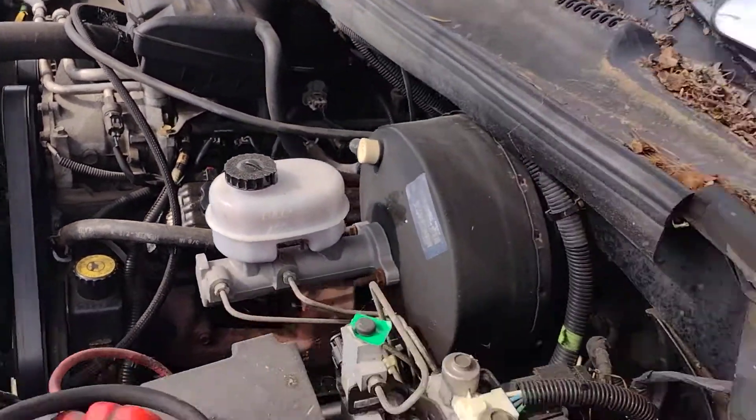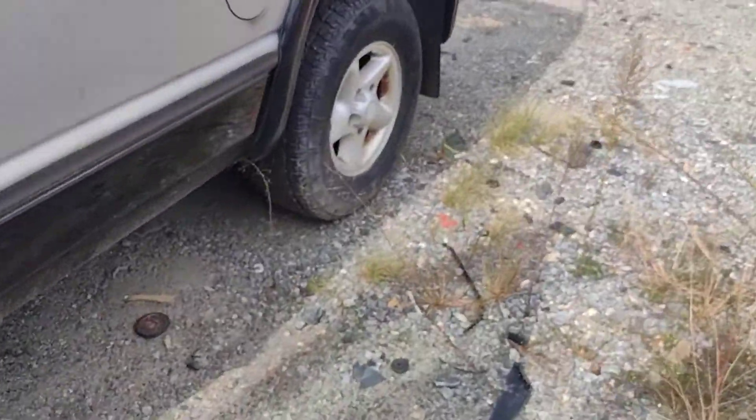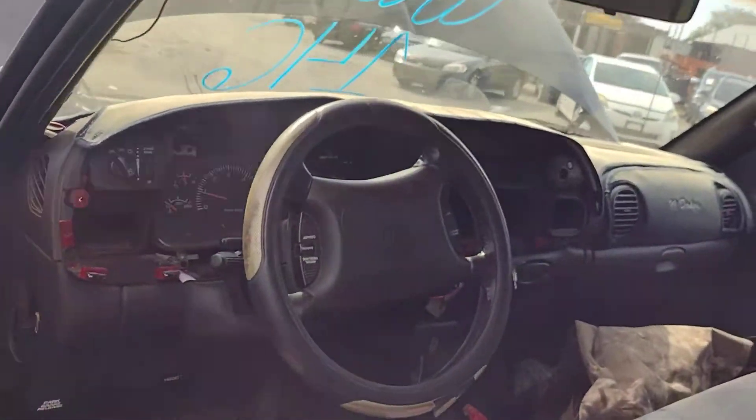AC's kicking on and off — I guess I gotta see if the AC's on and how cold it is in there. We do have the dash cover because this is a Dodge, and you know how them Dodge dashes are.